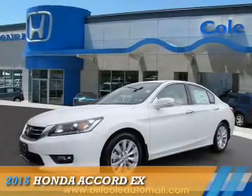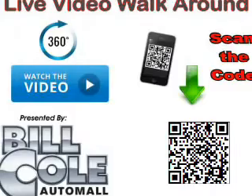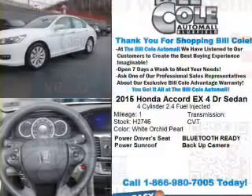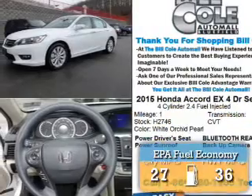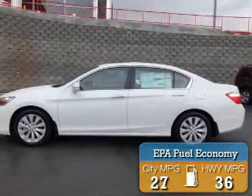Presenting the 2015 Honda Accord. It's powered by front-wheel drive, a 2.4-liter four-cylinder engine, and a continuously variable transmission. Great fuel efficiency saves you money by requiring fewer trips to the gas station.